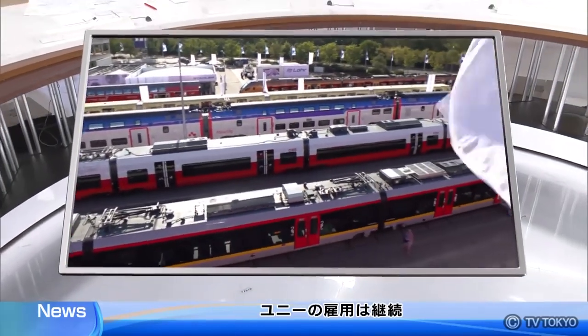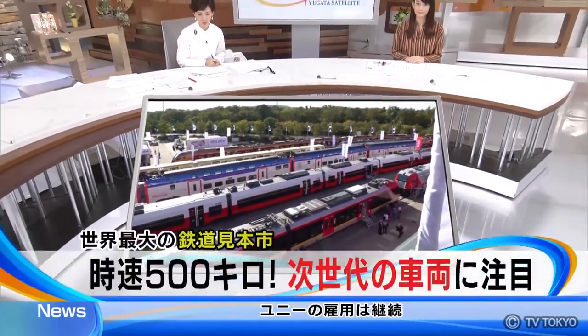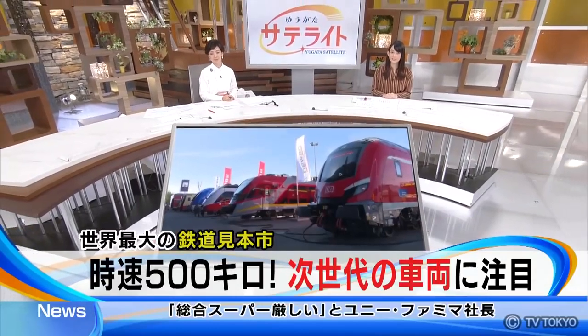Here is the latest report from Berlin, Germany, about the world's largest rail industry trade fair, which was held last month.